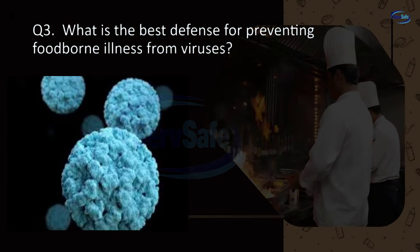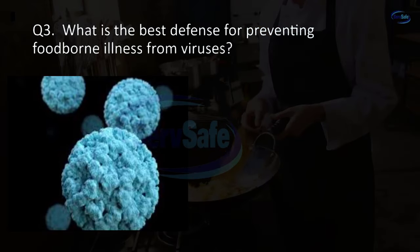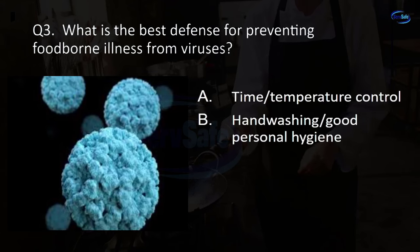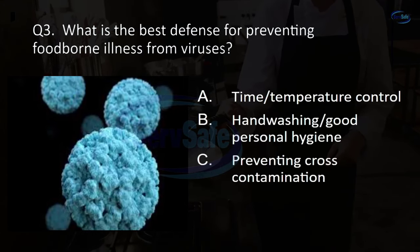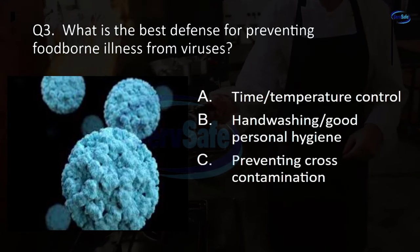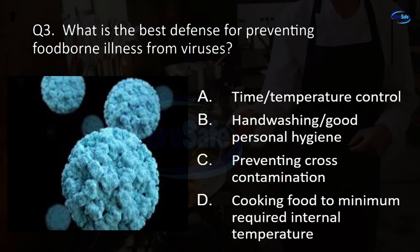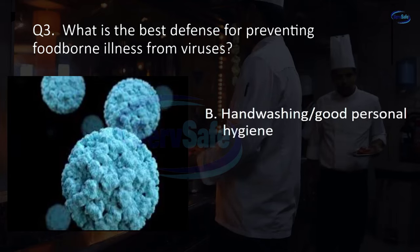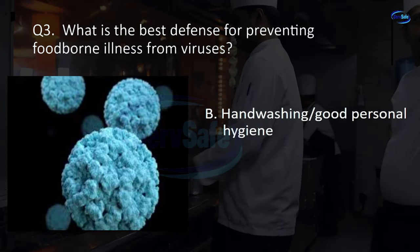Question 3. What is the best defense for preventing foodborne illness from viruses? Time temperature control, hand washing and good personal hygiene, preventing cross-contamination, or cooking food to minimum required internal temperature? B. Hand washing and good personal hygiene.